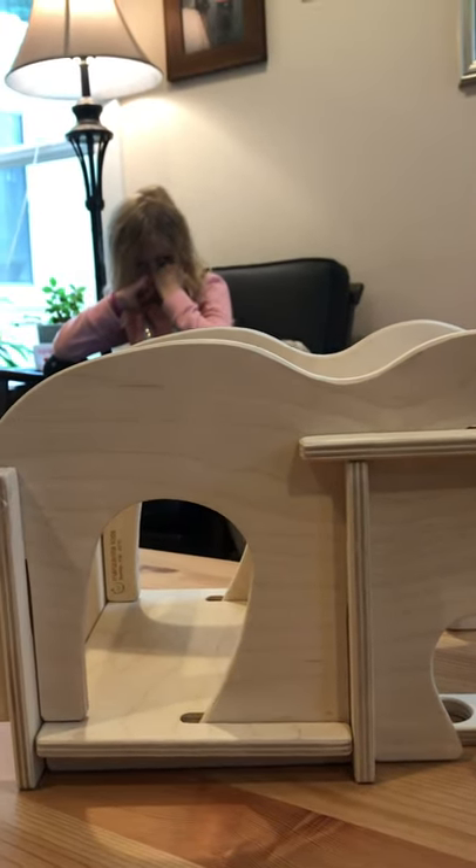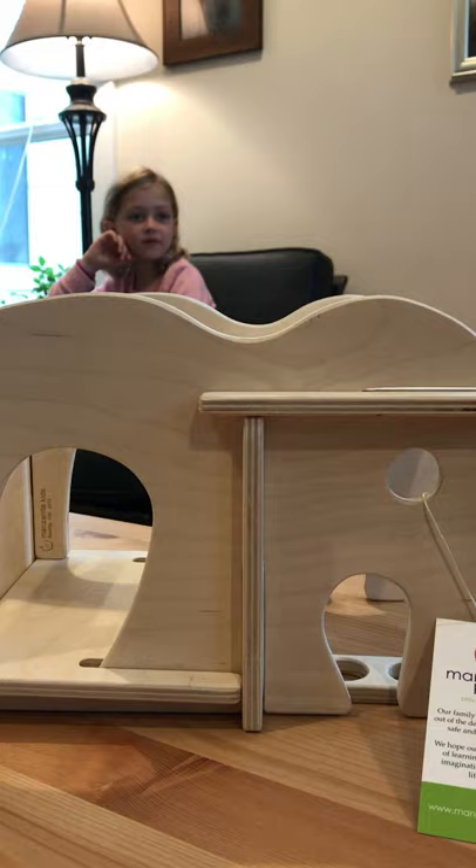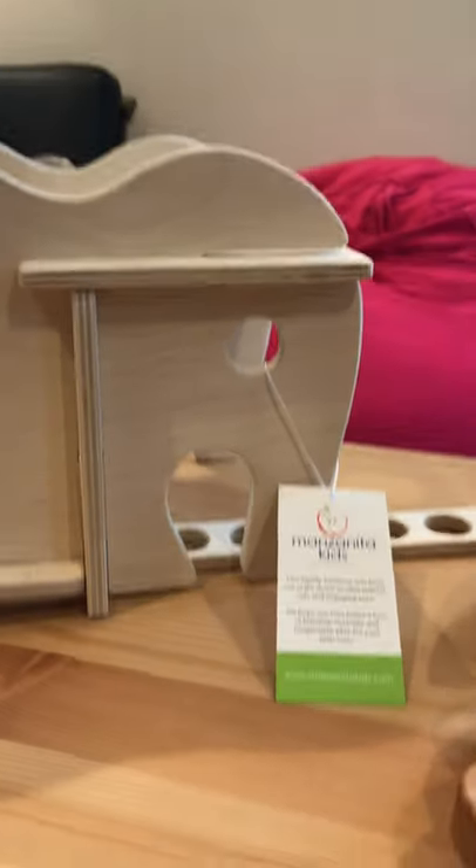For our modular toys — the building toys — we use a furniture-grade birch plywood that is really exceptionally high quality and really durable.